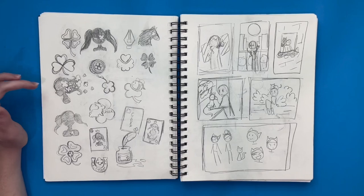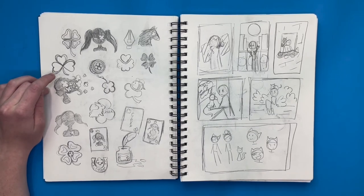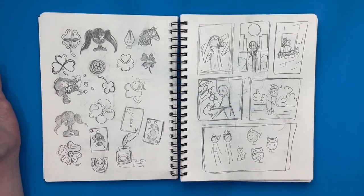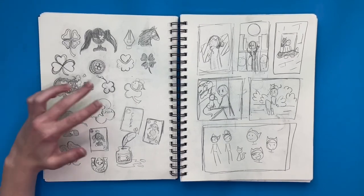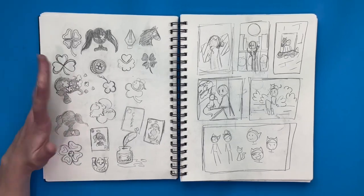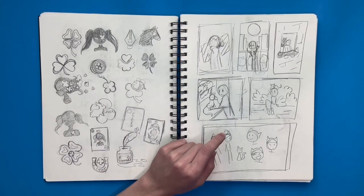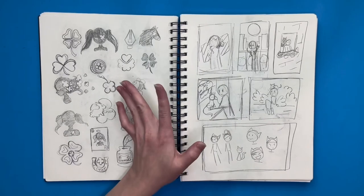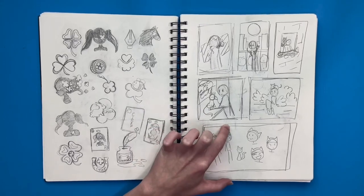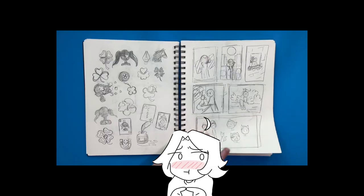Over here we were making our own logos for our own brand, and I decided my brand was going to be Water Clover, so I designed it inspired by that. Right here, a few weeks before finals, we were told to start brainstorming, so I did some brainstorming right here for my final.